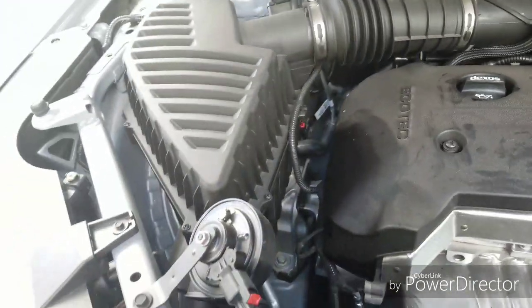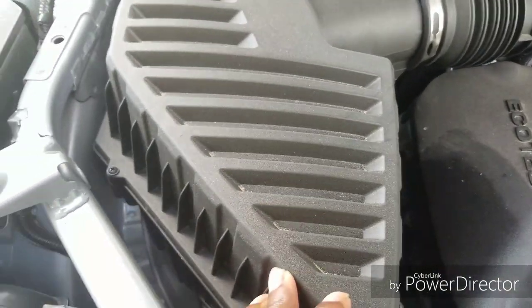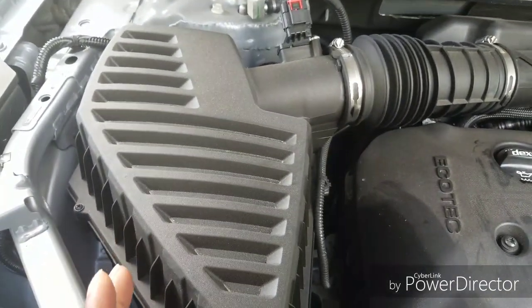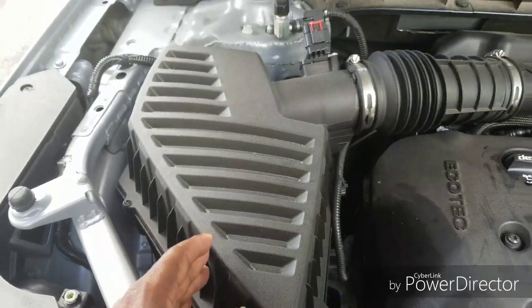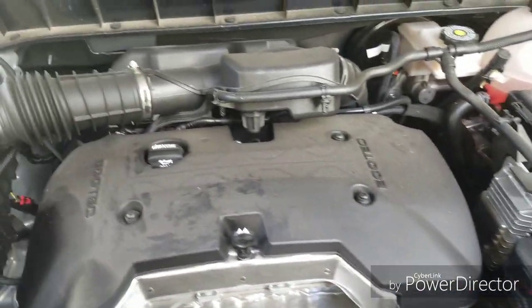This is where you change your air filter to get better acceleration. When you step on the gas your vehicle moves freely without hesitation or lag. This is where your air filter is located, guys. So this is how it looks on the hood of this V6.